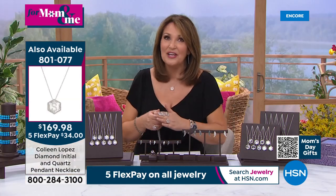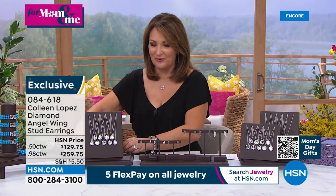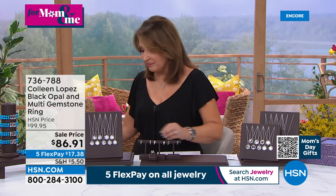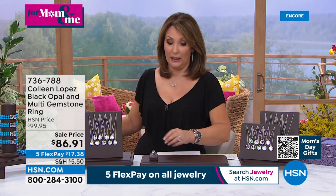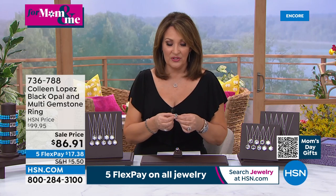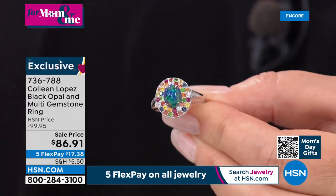Item number 801077 — thank you so much. Now we're going to talk about this fun one: black opal. This is a blowout price — the prettiest spring garden on your finger when you see all the stones. These are exotic stones: rubies, tsavorites, sapphires, and zircon. This is $86 — look at that!